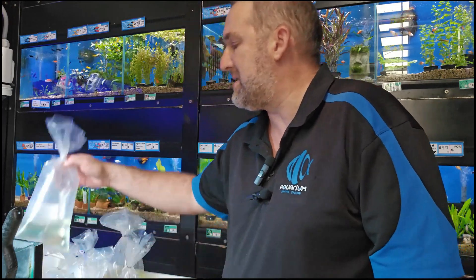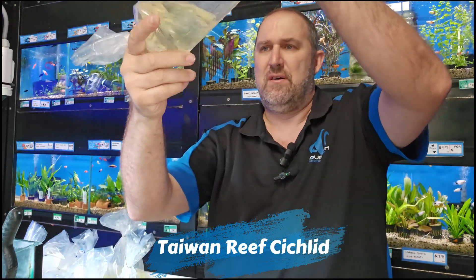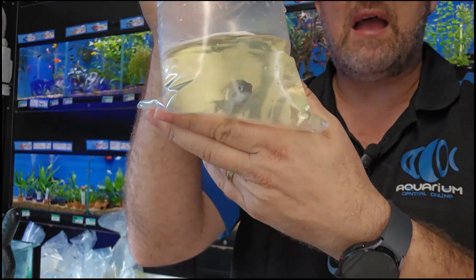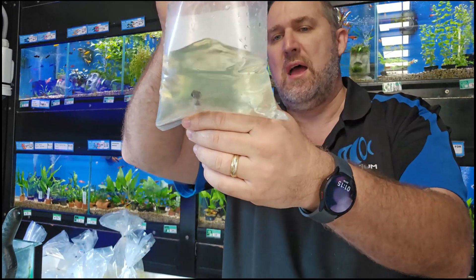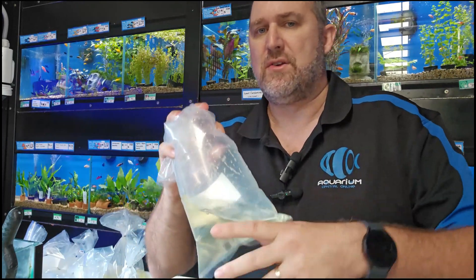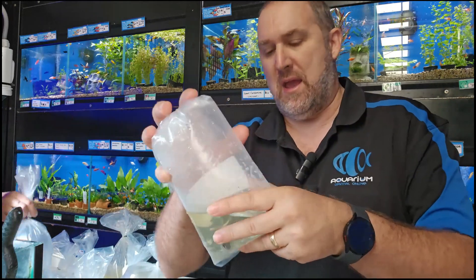Another African cichlid — this looks like a Taiwan reef, a Protomelas steveni taiwan reef. It won't have color at this size but we'll get it onto some food to really enhance the color. These are a cool fish — they've got a little bit of yellow tiger banding pattern, a bluish face, a little bit of green.